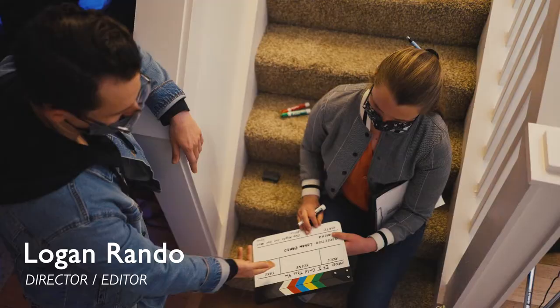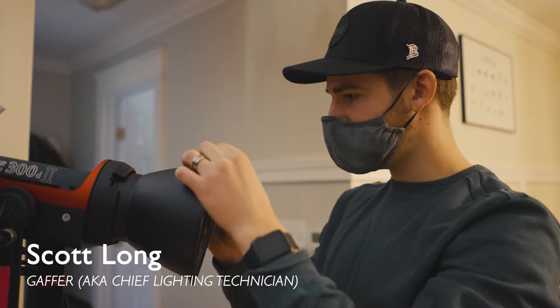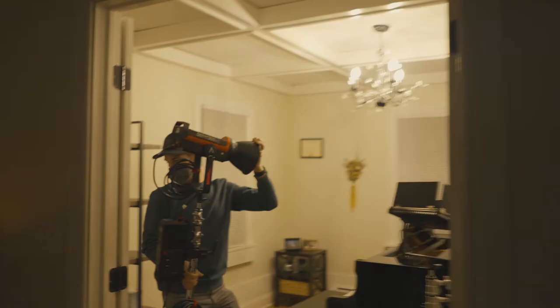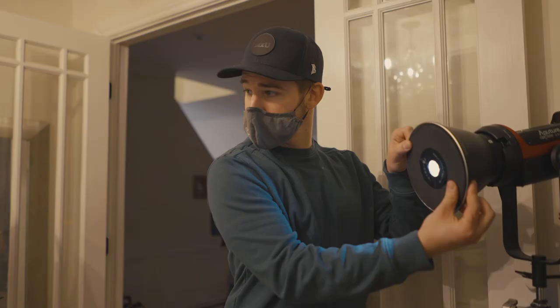It's awesome on this set to have a bunch of people that are very good at what they do specifically. What are you doing, Scott? I'm the gaffer — basically whatever they tell me to do. Right now I'm setting up this 300D in the piano room. This is called a Fresnel, and it basically takes a giant light and focuses it down to a smaller area.